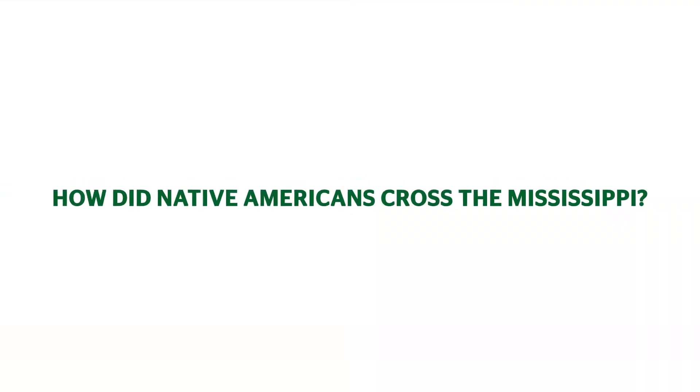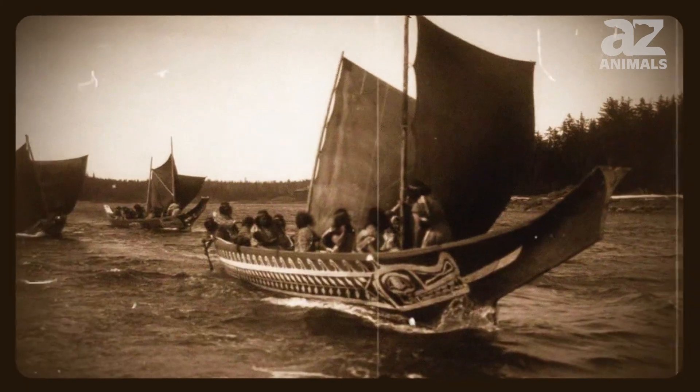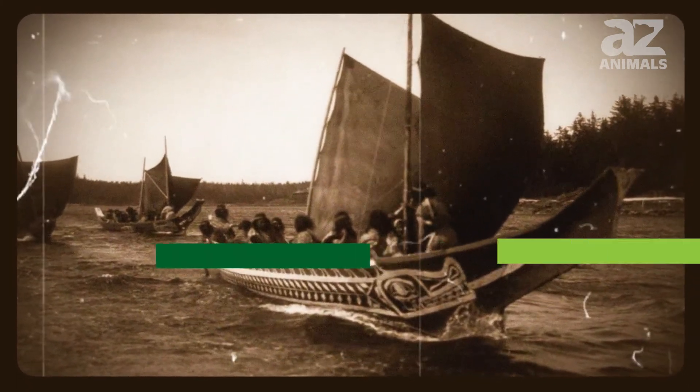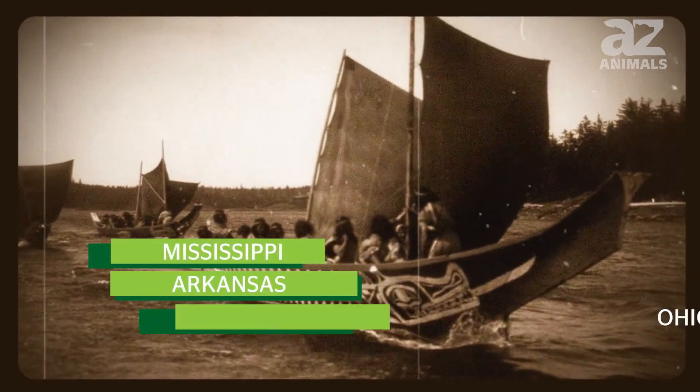How did Native Americans cross the Mississippi? The Native Americans traveled the Mississippi using boats. They followed paths through the Mississippi, Arkansas, and Ohio rivers.